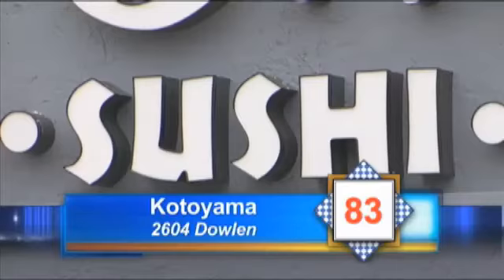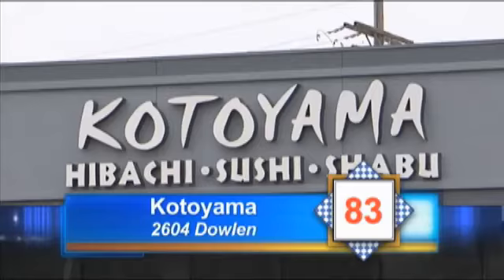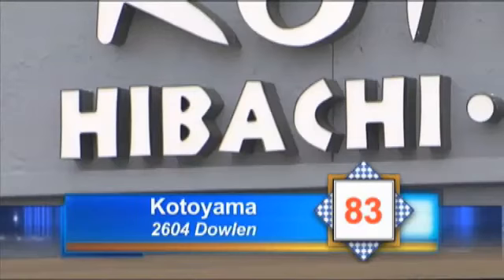And finally, we check out Kodoyama on Dowland. Inspector Scott found a blender not clean and thick mold in the soda nozzles. There was no soap or towels at the sink. An employee was not wearing a hair restraint, and a personal drink was in the food prep area, which is a violation. Kodoyama gets an 83.